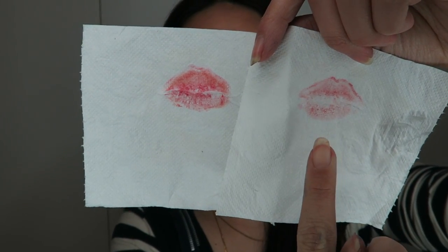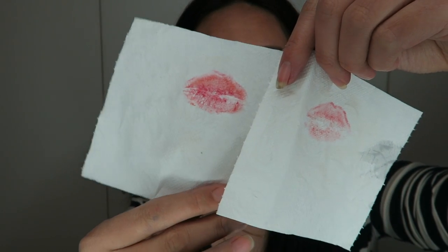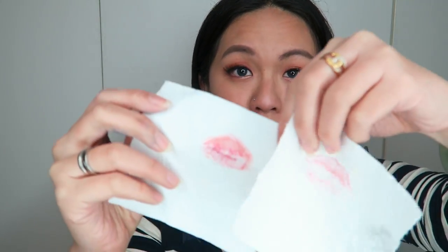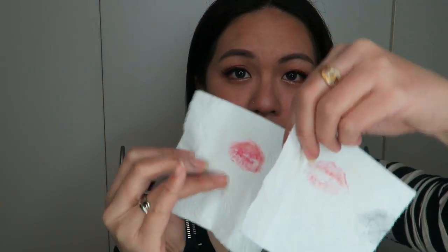Both do transfer, but I'll show you which transfers more. I'm wearing the Airy ink velvet and have had it on for at least seven minutes. Using a piece of toilet paper — this is the Airy and this is the ink velvet transfer result. You can tell the ink velvet transfers more than the Airy. Some people say the Airy transfers more, but for me the Airy definitely has less transfer than the ink velvet.